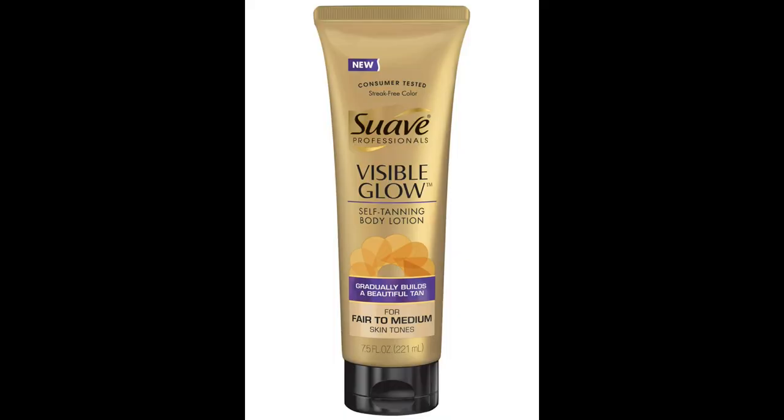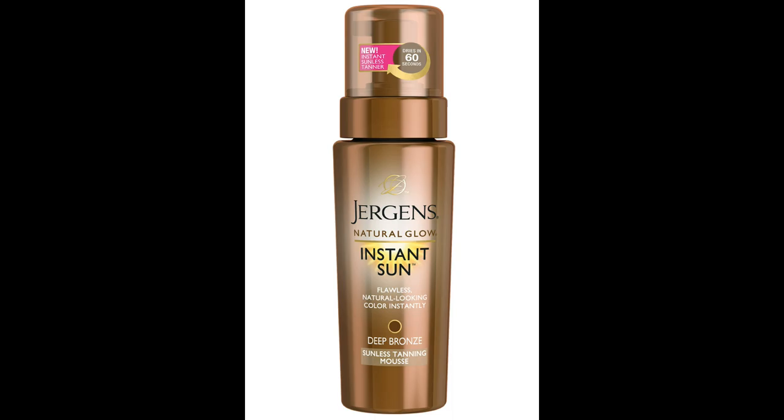Tip number two: get a little color. Fact — tan fat looks better than pale fat. And I'm not talking about hitting the tanning bed. Sunless tanner, gentlemen. There are some incredible sunless tanners out there on the market. Sephora sells a lot of them. I've used a few from Target — not super expensive, we're talking like 10 to 15 bucks. I'll link to all three of those down in the description from Amazon if you want to check them out, along with the grooming tool from the last tip.